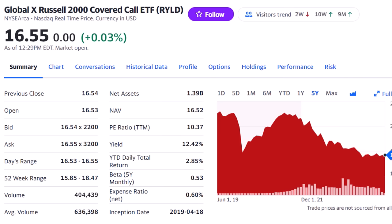I want to get started on our list with the Russell 2000 Covered Call ETF, the RYLD, with its 12.4% dividend. Stick around and I'll show you how I found these dividend payers as well.